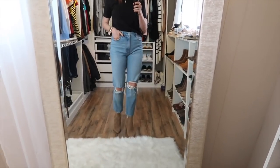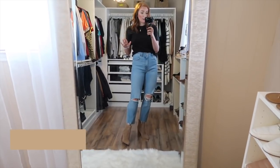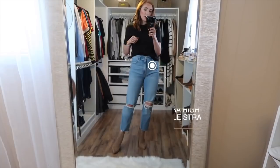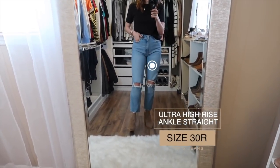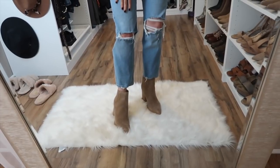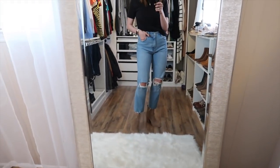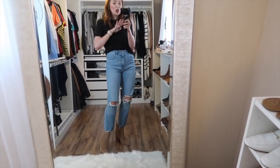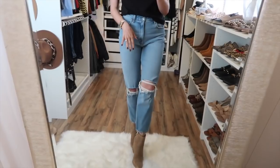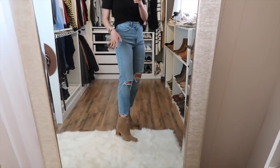The next pair is also from Abercrombie — I have nothing bad to say about their jeans! These are a straight leg, almost like a boyfriend cut. I bought them because I wanted to try a flare-leg look — I had only skinny jeans or super wide flare jeans and wanted something in the middle. I honestly wasn't excited to try these on because I thought they'd look stupid on me, but I could not love them more. They have rips only at the kneecaps and are frayed at the bottom.